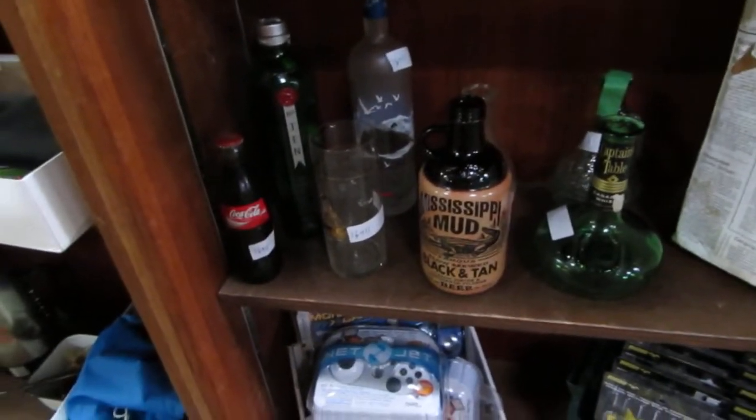We also have a ton of stuff outside I'm not going to show you — take a look at the pictures. We've got lights, desks, cubicles, all kinds of stuff. We also have toys, decanters — really neat decanters and alcohol bottles — records, toys, and hockey lots. We've got a whole bin of hockey cards.